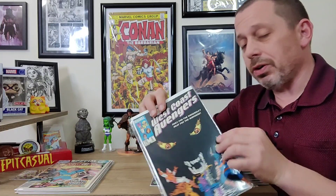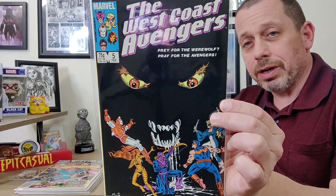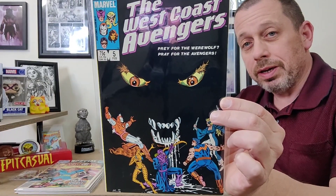This is a cover I just love — I'm a big werewolf guy and I love the way this cover is designed. I never had it and it's hard to find in really good shape because it's an all-black cover. It's the old 75-cent West Coast Avengers issue 5, and you also have Tigra on the cover, so win-win. Finally got a nice clean copy of that.